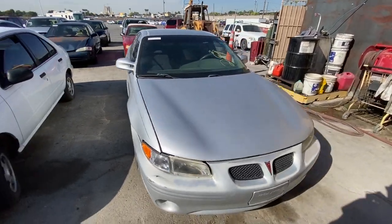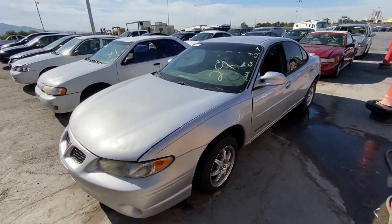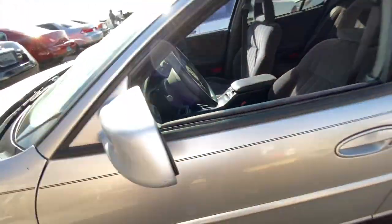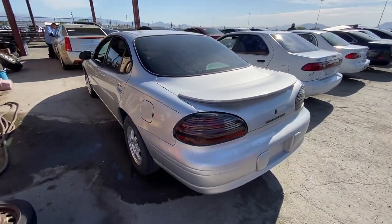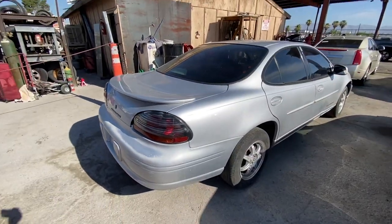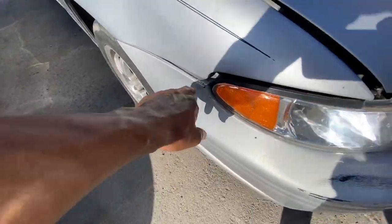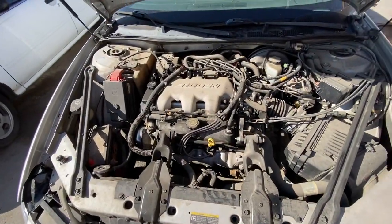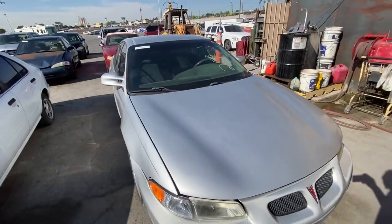Next up, we got a 2002 Pontiac Grand Prix, 126,000 miles on the dash. It is not the GT nor the supercharged version. I think we may have seen this one here last week. Everything seems to be intact — the radio is there, seats are okay. No body damage until you get to the front — got a little bumper damage there. But it is a 2002, so it's not going to be perfect. Under the hood, everything is there untouched and the fluids look pretty much filled up.